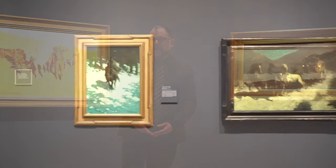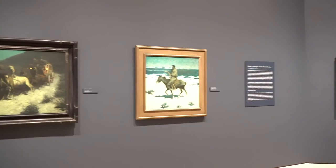We have A Figure of the Night, A Taint on the Wind, and The Luckless Hunter on view here with the Homer painting.